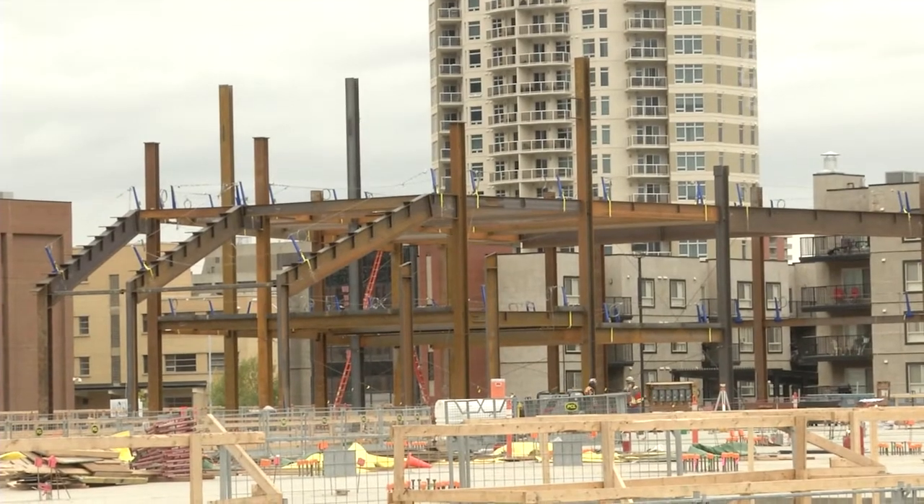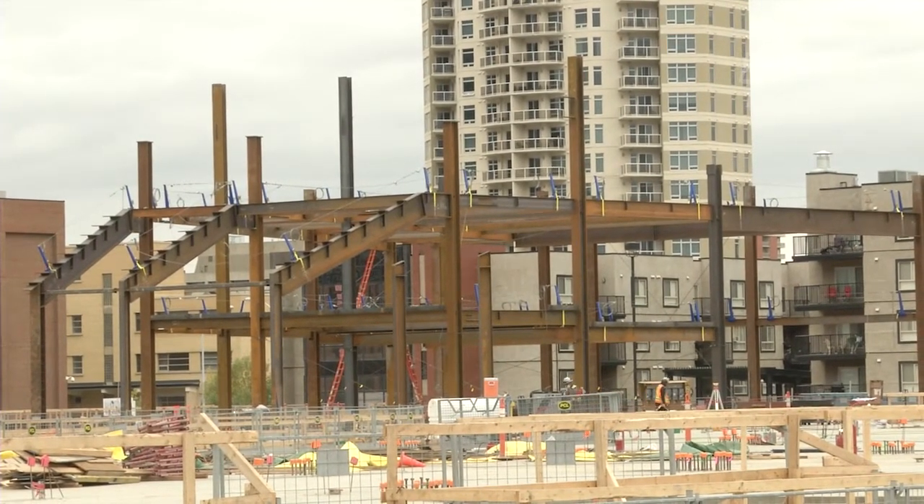These structural steel activities will take approximately one year for us to finish and it is our most exciting phase of construction. Today the building is starting to extend above ground level, and throughout the next year the changes will be phenomenal to those outside.